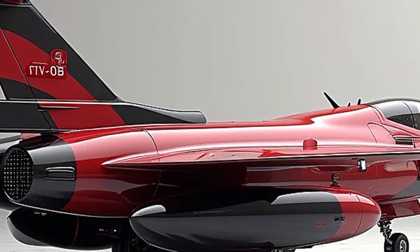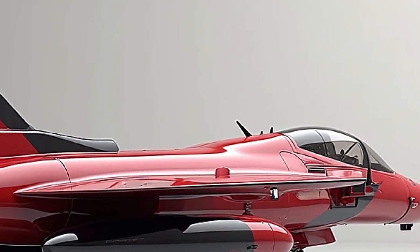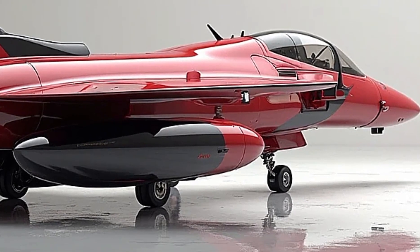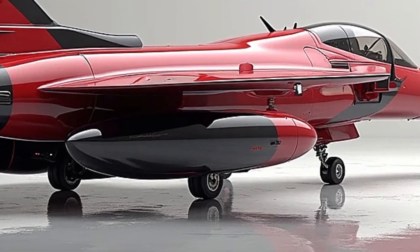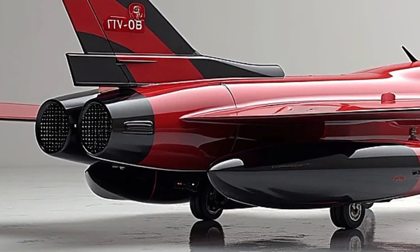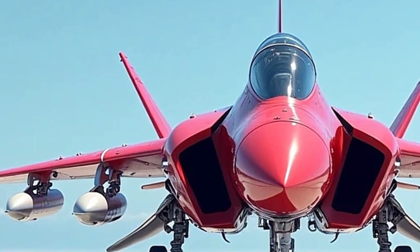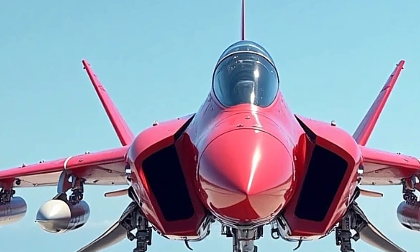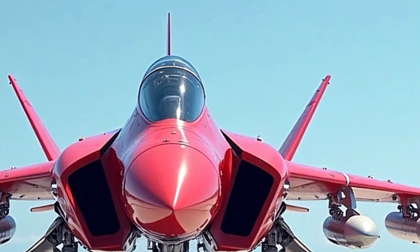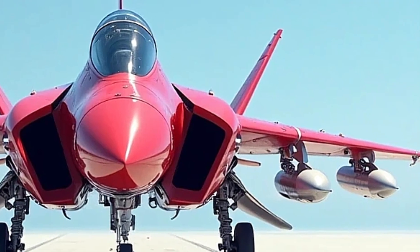Let's get into the full review, from the sleek exterior design to its high-end performance, cockpit features, and estimated pricing. Starting with the exterior, the 2025 AV-8B Harrier keeps the signature short nose and high-mounted wings, but adds subtle aerodynamic enhancements. The upgraded composite materials in the airframe reduce weight while improving durability, especially in harsh environments like marine decks and rugged landing zones. The twin air intakes on both sides of the fuselage remain, but with improved airflow management for better engine cooling.